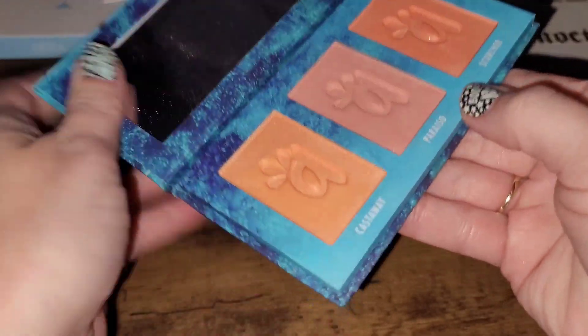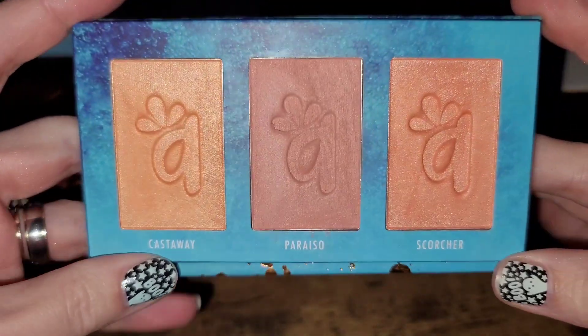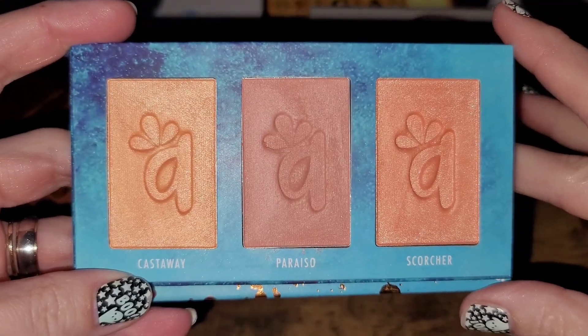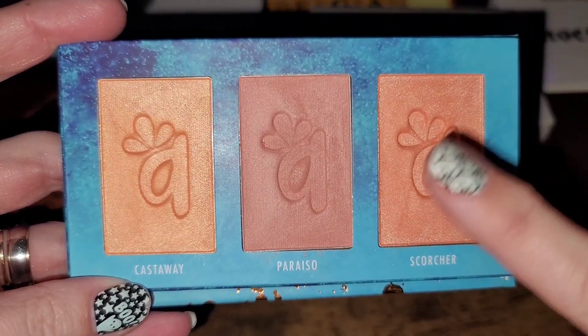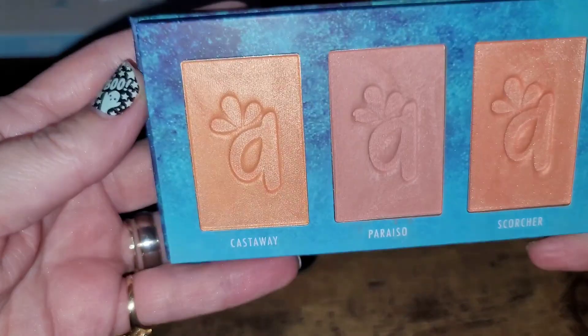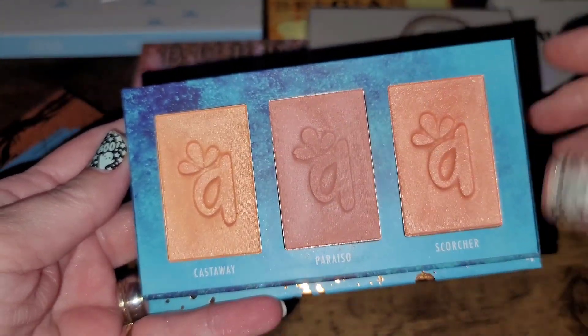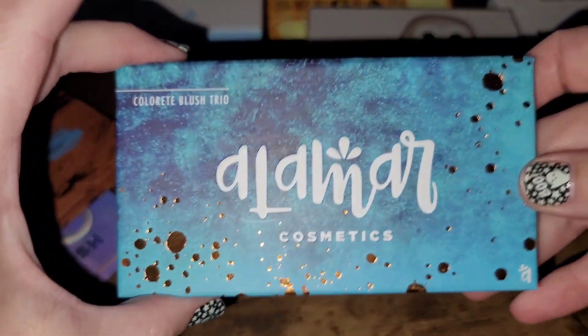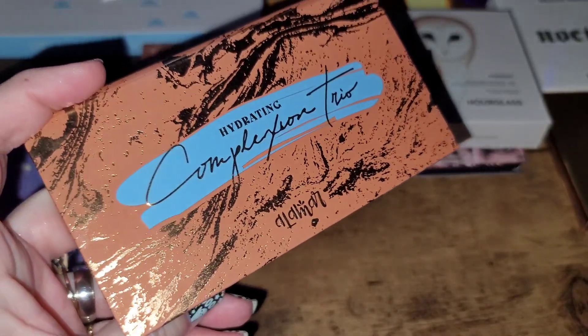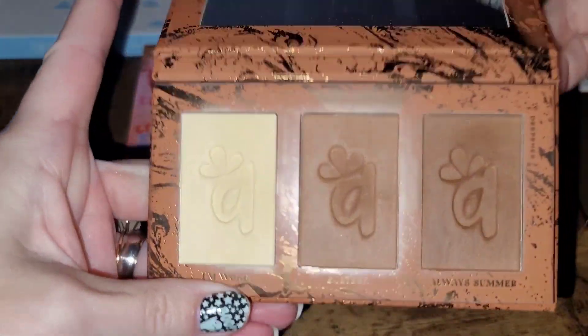Next up is the LMR Cosmetics Colorette Blush Trio in Fair to Light. It has a mirror and if you know, you know — I love a peachy, coral, terracotta, cantaloupe blush. I like something with a little bit of a glow, and these are glowy in a beautiful lit-from-within way with no glitters. I love these so much, especially for fall and winter months. I also love the neutrally dusty mauve shade. This is a definite keep.